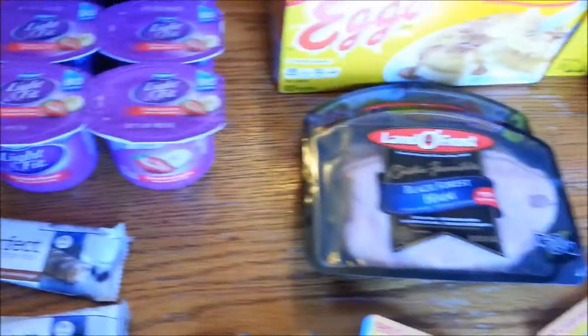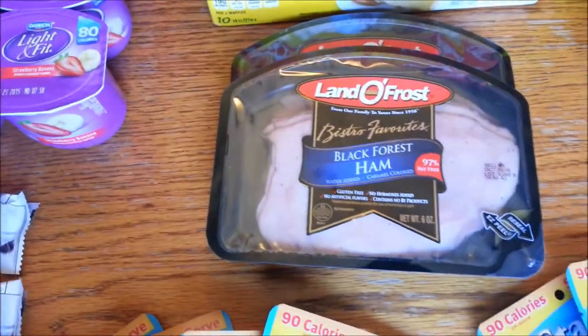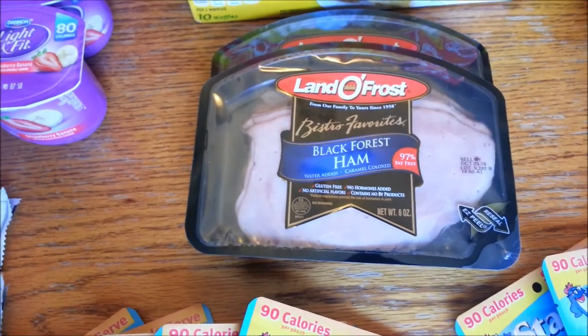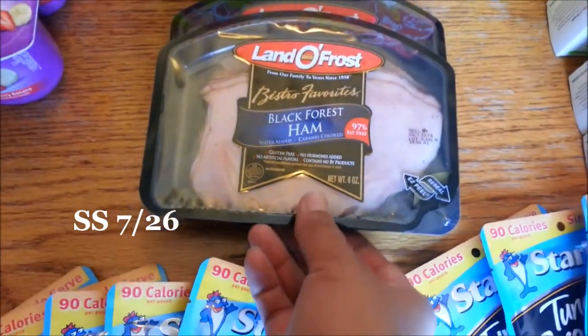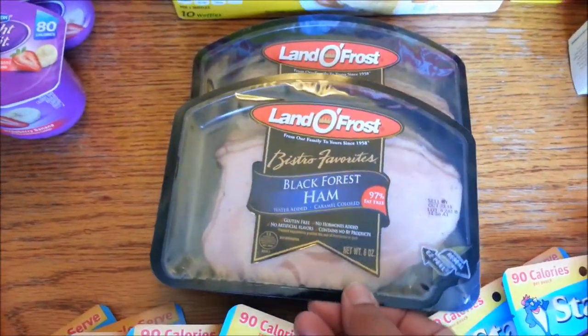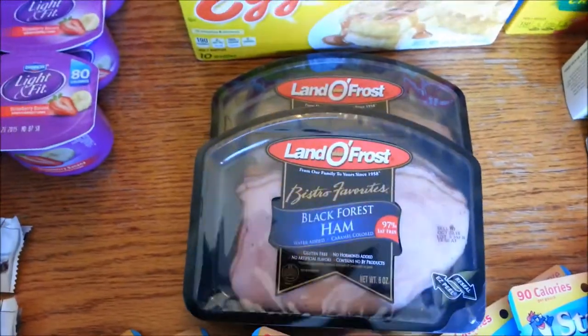Over here to the Lando Frost. This is on sale for two for six dollars this week, so essentially three dollars each. We have a 75 cents off one Lando Frost coupon — I'll put the insert on screen — which will double making these $1.50 each for six ounces. This is a really great price for my family. We normally get our sandwich meat at Sam's, but this time around it's much cheaper at Harris Teeter.